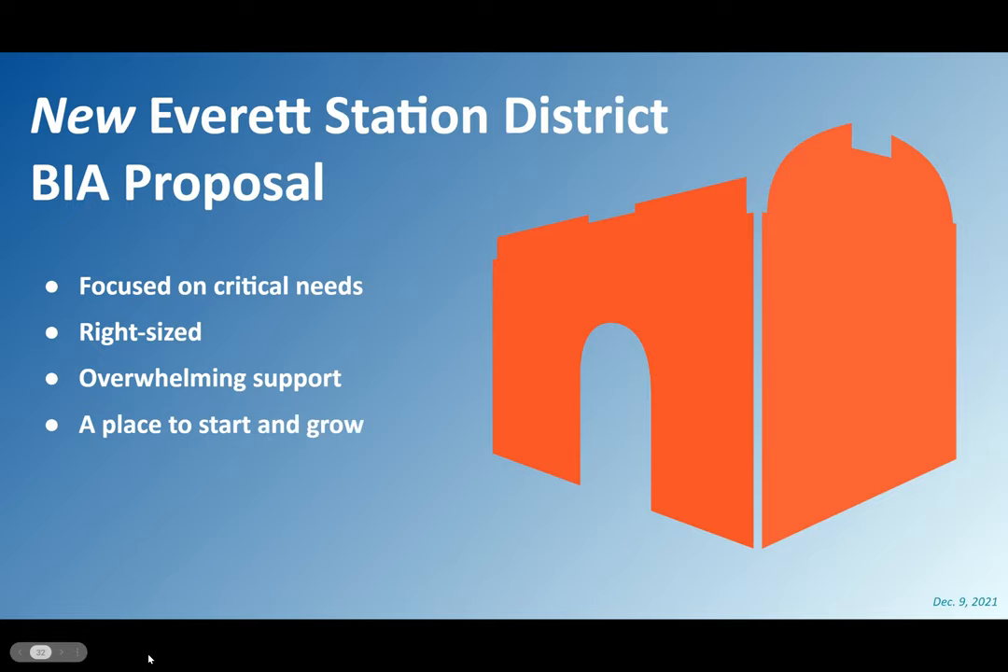As almost everybody here knows, in 2019 we had an effort to try to launch a business improvement area. This is a new proposal based off of our engagement with the board and with asking questions of property owners in the neighborhood over this past year. Based off of that feedback and feedback from 2019-2020, this proposal is focused on the critical needs identified. It's right-sized to ensure overwhelming support within the boundaries, and although the boundaries are right-sized, it's a place to grow from — start and then grow.